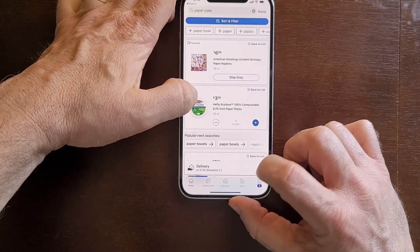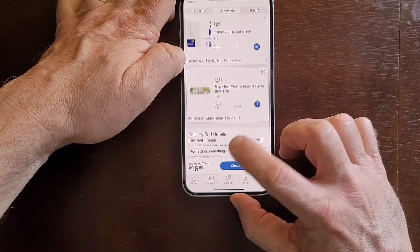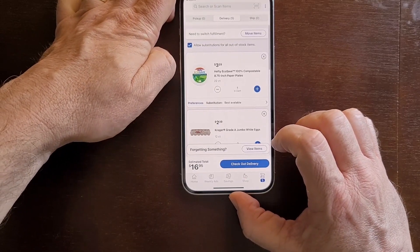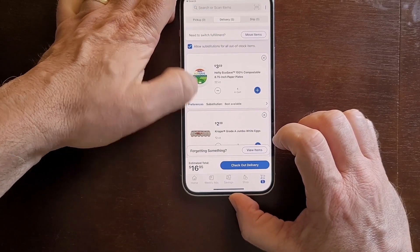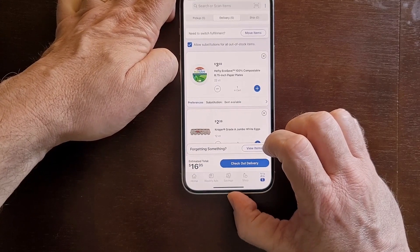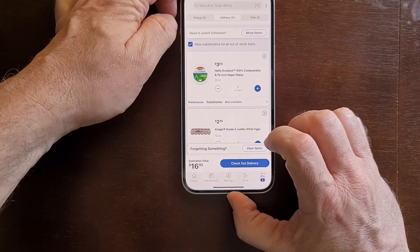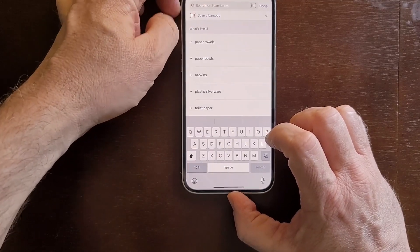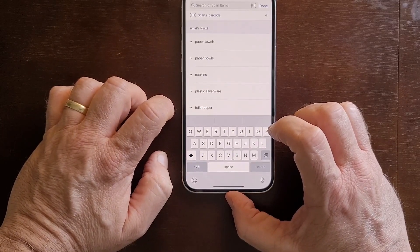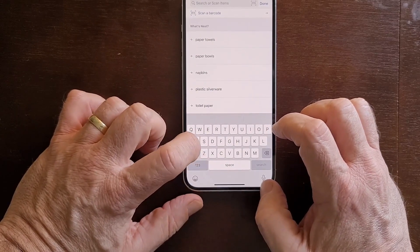Now let's see if my cart adds up. No way. One thing about Boost delivering for free is that it needs to be $35. So we are way short. Let me think about things that we need that can add up to that. Things that I know are in the store — we love easy-peasy. Oh, that's seltzer water. I may as well get some more of that seltzer water.